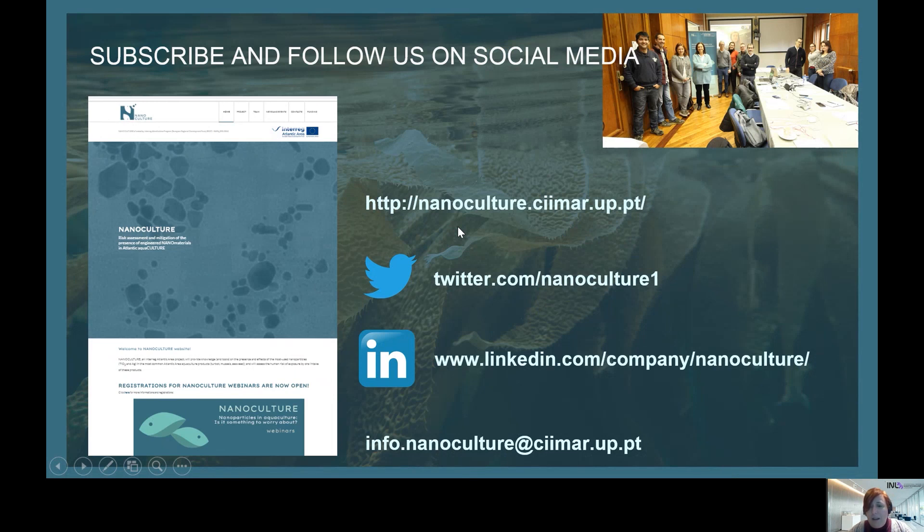We are in the first half of the project and we are already obtaining interesting results. We would like to invite you to follow us using our website, subscribing to get our newsletter, and following us on social media as you can see in the slide. Thank you very much.